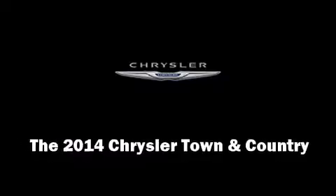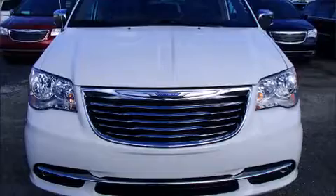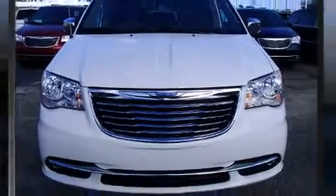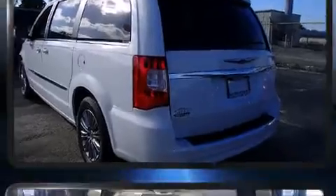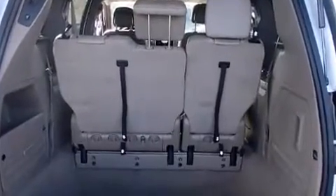Discerning drivers will appreciate the 2014 Chrysler Town & Country. Smooth gear shifts are achieved thanks to the refined six-cylinder engine, and for added security, dynamic stability control supplements the drivetrain.